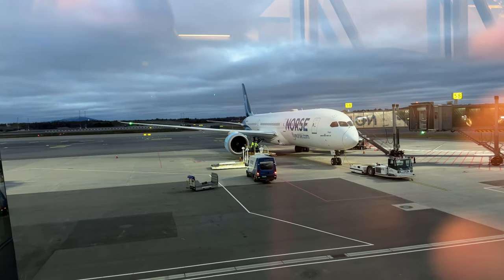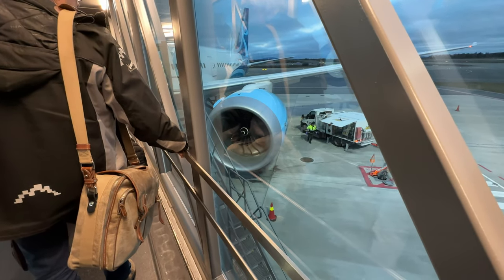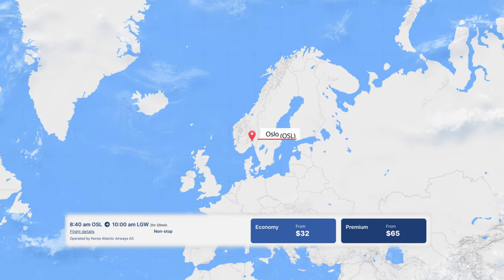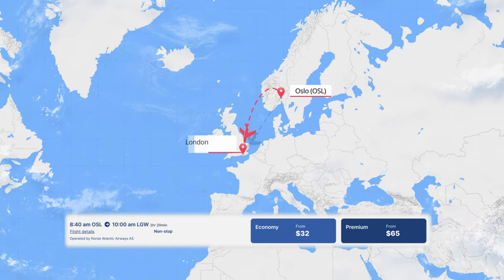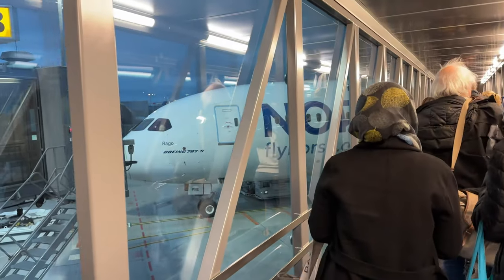I have never tried Norse before, and as a frequent flyer I had to go for the sale they recently had — $65 from Oslo to London in a Dreamliner, and in premium class. I was sold. Enough ground talk, let's go on board and take a look around.